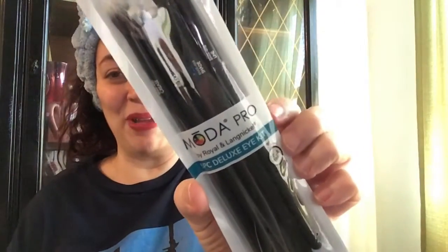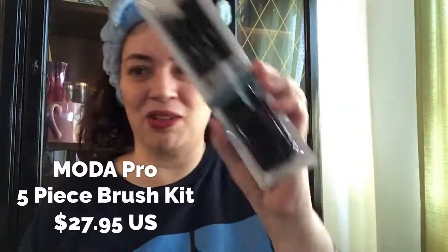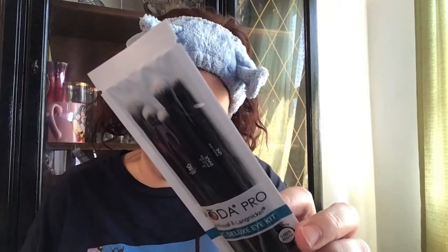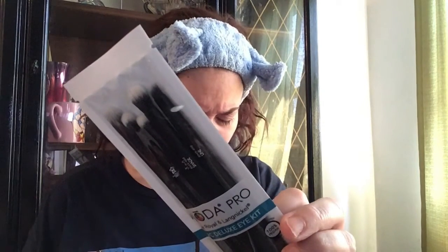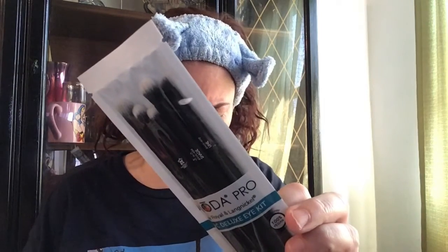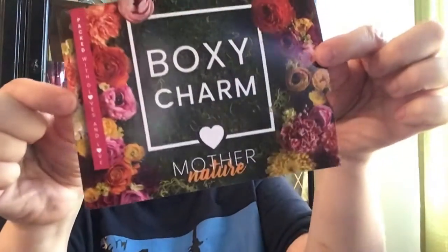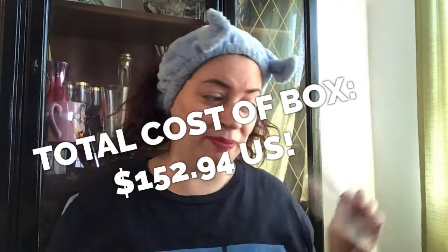Last but certainly not least — I'm so excited. One of my favorite brush companies: Moda! This is called the Moda Pro — that's their pro line — this is their five-piece brush kit. Moda Pro takes Moda to the next level. This line features superior quality filaments and modern professional shapes. Use this kit to create endless on-trend eye looks. This is a five-piece eye kit. Love, love, love it! The retail price for this is $27.95.